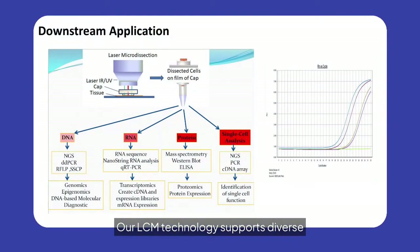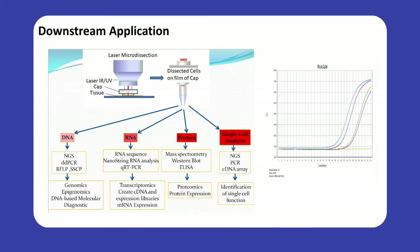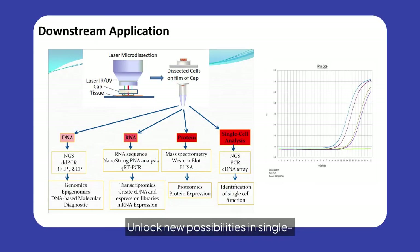Our LCM technology supports diverse downstream applications, including DNA, RNA, and protein analysis. From genomics to proteomics, our system facilitates advanced research techniques like NGS, QRT-PCR, and mass spectrometry. Unlock new possibilities in single-cell analysis and molecular diagnostics with VitroVivo Biotech.